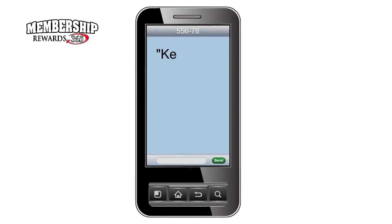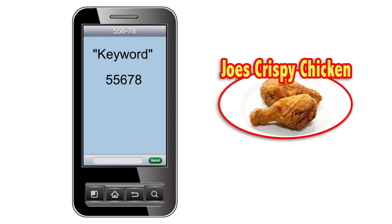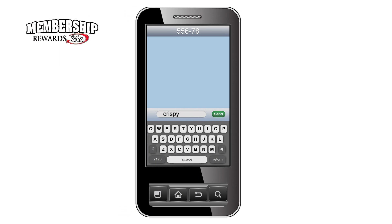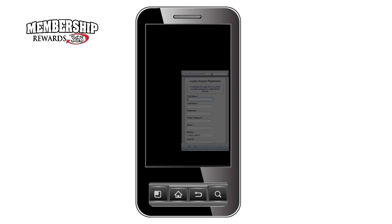Here's how your customers can activate a cardless account with a mobile phone. All your customer has to do is text a keyword that you have already set up at the shortcode of 55678. In this example, we've set up Joe's Crispy Chicken. The keyword is "crispy" at 55678. After your customer hits send, he or she will receive a message in just a few seconds informing them that they can unlock rewards and get an instant $5 by touching the link.